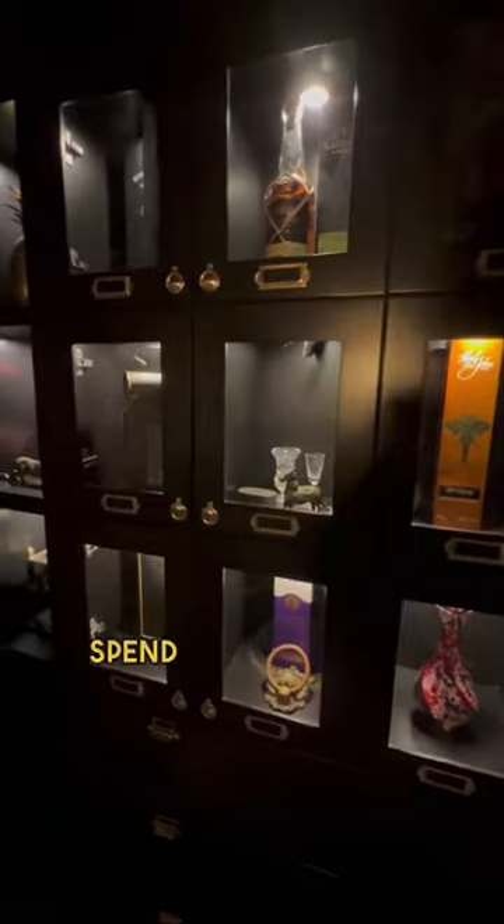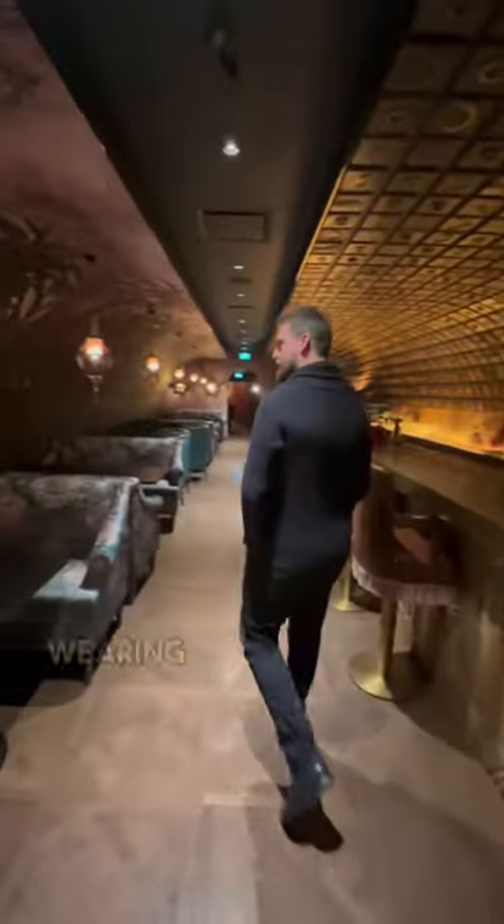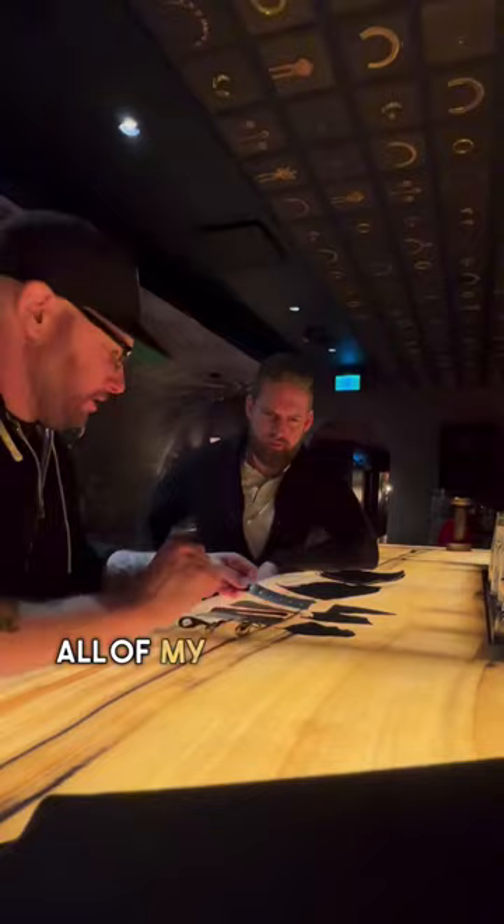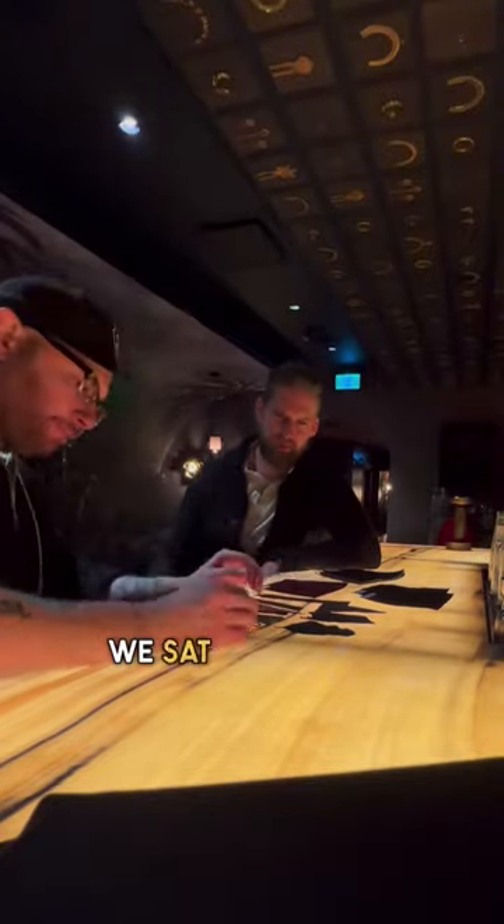I could easily spend an entire evening sitting here drinking cocktails. Alex has been wearing my aprons for years and we thought it was time we should sit down and create something special and new for him. So I brought all of my swatches and samples, and after a tour of the bar we sat down and came up with a design for his new apron.